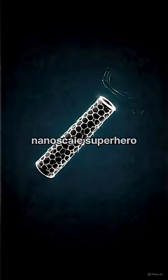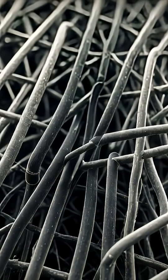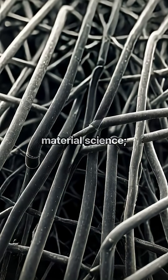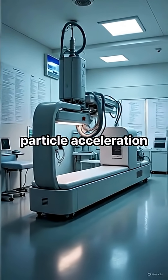Enter the carbon nanotube — the nanoscale superhero you didn't know you needed. These tiny, hollow cylinders aren't just marvels of material science; they're poised to revolutionize particle acceleration as we know it.